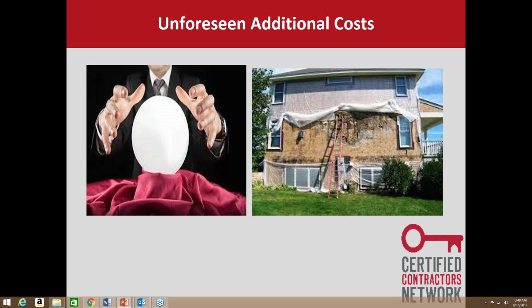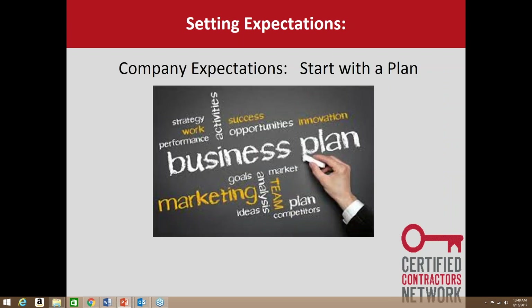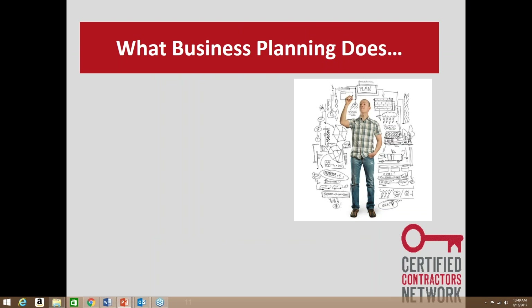Setting expectations: the first thing I'd recommend to overcome the big three is to start with a plan. I can't believe how many successful contractors across the nation don't have a business plan in place — they just go out each year and do the best they can. When we're trying to deliver a consistent product and get these good ratings, we have to have a plan. What gets measured gets done. CCN has a business planning bootcamp with over 60 attendees going through a three-and-a-half-day session where they plug in the numbers.